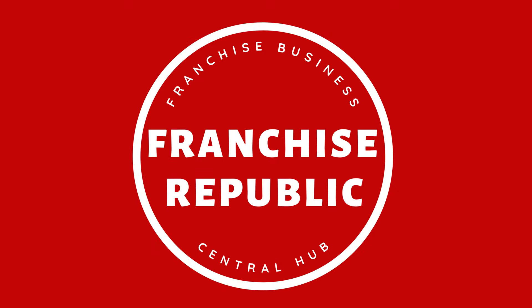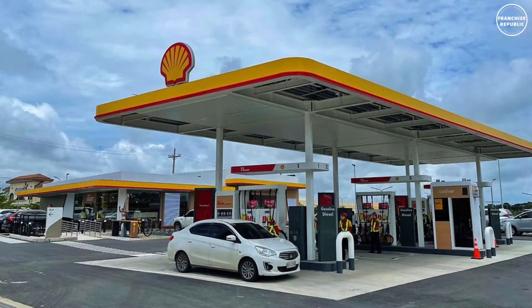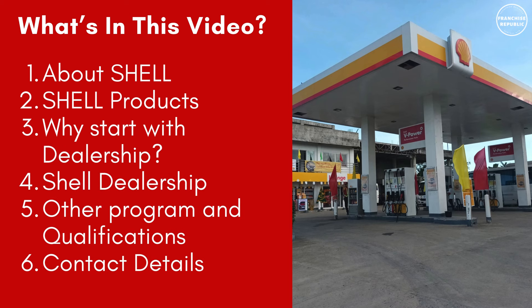Hi guys! Welcome back to Franchise Republic, your franchise business central hub. In this video, we are going to feature Shell Dealership Franchise Business Ideas.